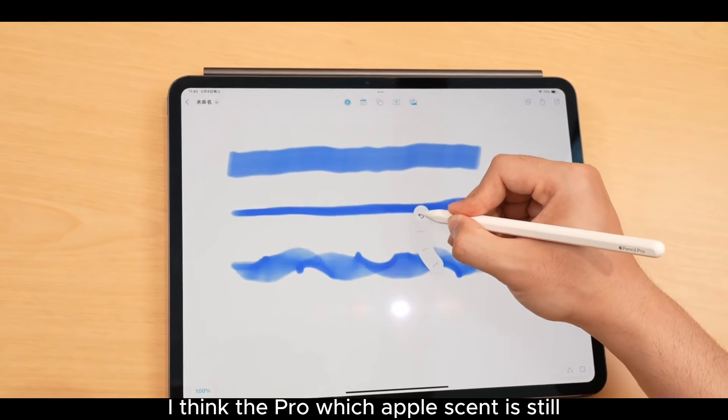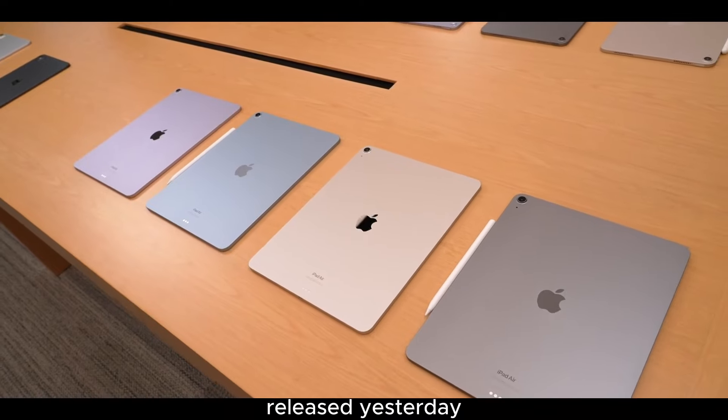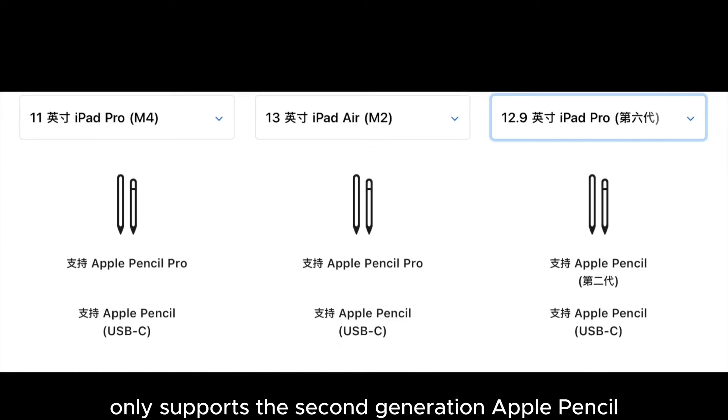It's a little disappointing. The Apple Pencil Pro is only compatible with the M2 iPad Air released alongside it and the new M4 iPad Pro. Older models only support the second-generation Apple Pencil.